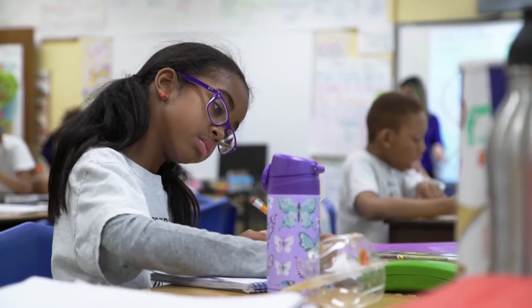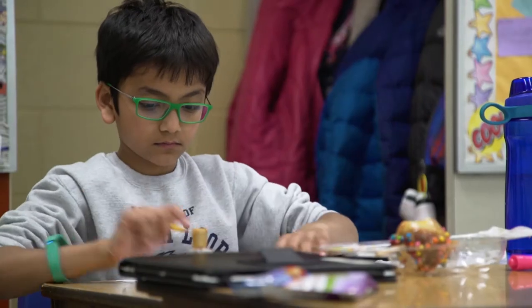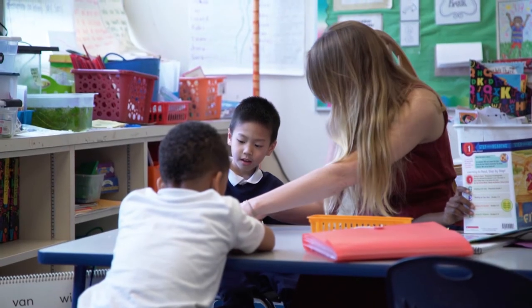There's only so many dollars that are coming either from the state or that the city is able to divide up, so when you're able to supplement that by volunteering and doing something as simple as just cutting a box top off, it's a nice simple way to give back to the school and give back to the community.